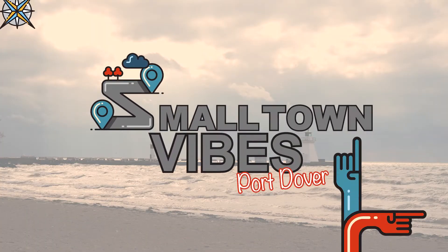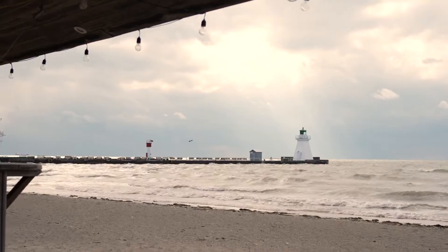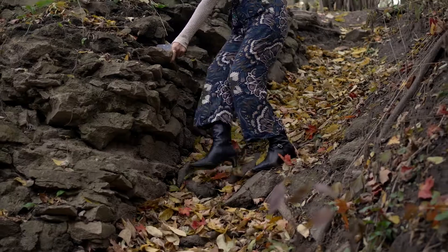Hi everyone and welcome back to Small Town Vibes. In this episode, we are here along the northern coast of Lake Erie. Port Dover is known for its fascinating history, beautiful beaches, and thriving tourism. Don't go anywhere as we check out these small town vibes.